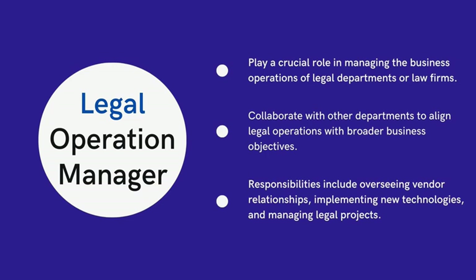Responsibilities may include overseeing vendor relationships, implementing new technologies, managing legal projects, and handling billing and invoices from outside counsel. They can also ensure compliance and risk management, and collaborate with other departments to align legal operations with broader business objectives.